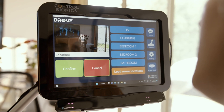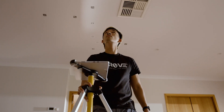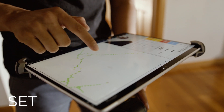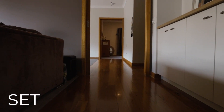DROVE's SafeTrack navigation software and digital camera system work in conjunction with SafeTrack ceiling nodes placed in each room of the house. Once the tracking system is set by one of our technicians, the DROVE system uses SafeTrack to navigate to multiple preset destinations within the home.